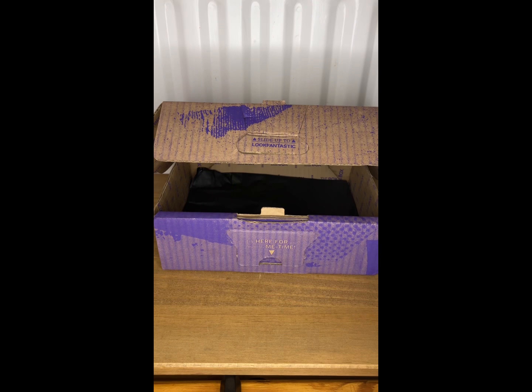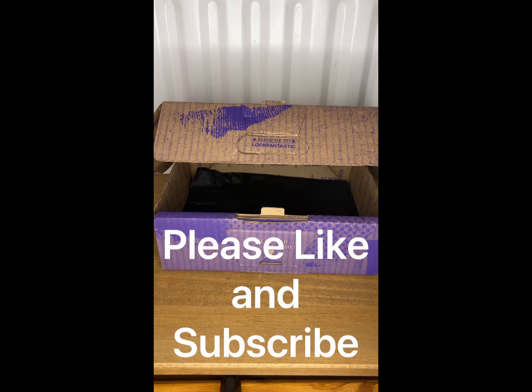So there we go — that was everything in this month's Look Fantastic The Box, which was the December edit. I think that was a really good box, really enjoyed opening it, really good variety of items. Yeah, really like that — thanks for watching my video and I'll see you next time, bye bye.